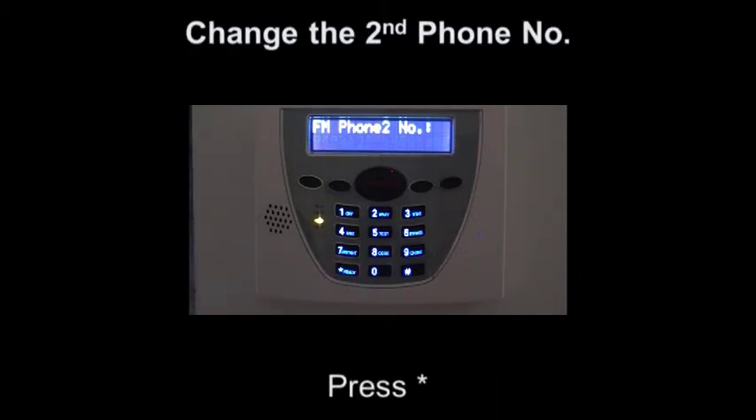To program a second phone number, press the star button and enter the required phone number.